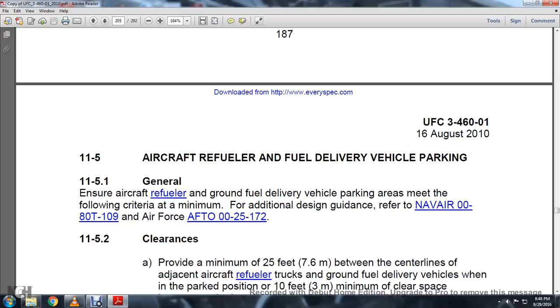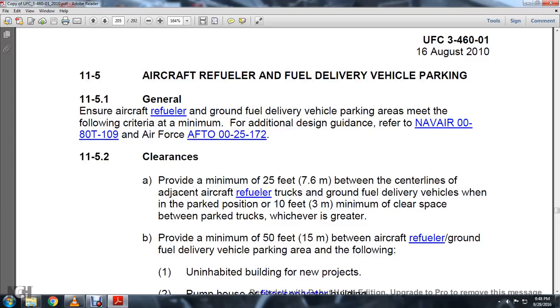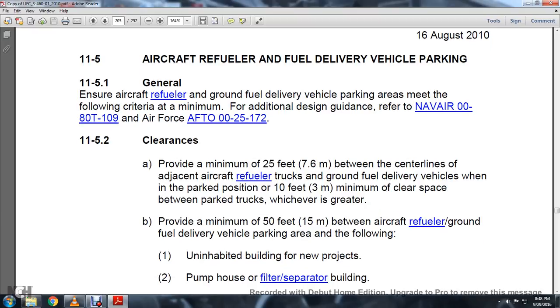11-5, Aircraft and Refueler or Fuel Delivery Vehicle Parking. 11-5.1, ensure aircraft refueler and ground fuel delivery vehicle parking meet the following criteria. For additional design guidance, refer to Navy Air 00-80T-109 and Air Force AFD-FTO-0025-172. Clearances: provide a minimum of 25 feet between the current lines adjacent to the aircraft refueler or truck, the ground fuel delivery vehicles, and the parked position, with 10 feet minimum of clear space between parked trucks, whichever is greater.